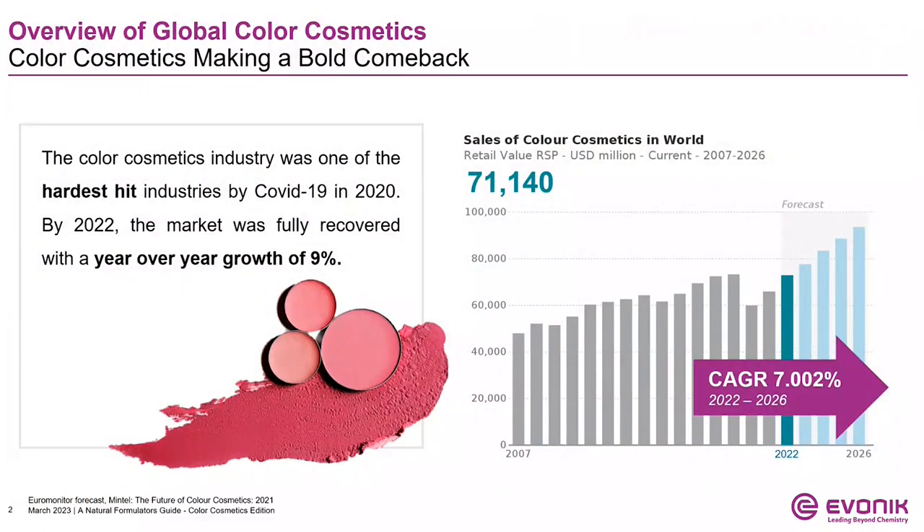Jumping in, I'd first like to give an overview of the color cosmetics industry at large. The color cosmetics industry was hit hard in 2020 as a result of the pandemic. But by 2022, the market was performing almost to where it was pre-COVID-19. We now anticipate continual growth over the next several years. In fact, the compound annual growth rate from 2022 to 2026 is just over 7%. Color cosmetics was one of the hardest hit industries by COVID-19, but we are seeing a bold comeback.